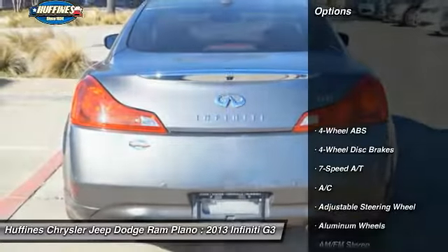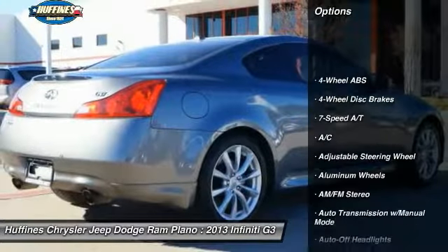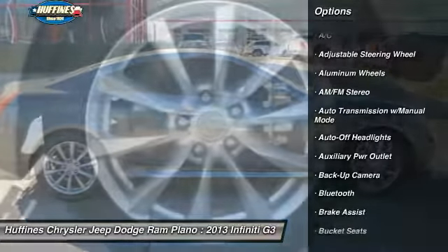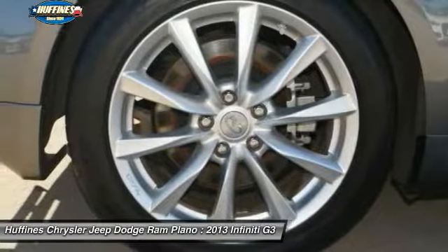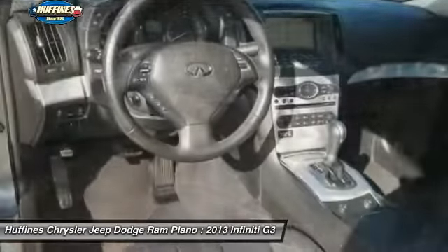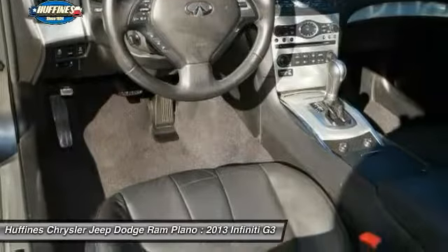Here are some of this vehicle's great options: backup camera, keyless entry, navigation system, power passenger seat, Bluetooth, leather-wrapped steering wheel, driver lumbar, driver airbag, adjustable steering wheel, and power steering.